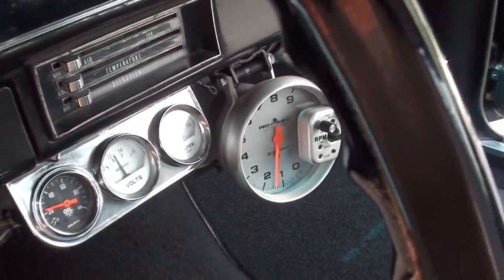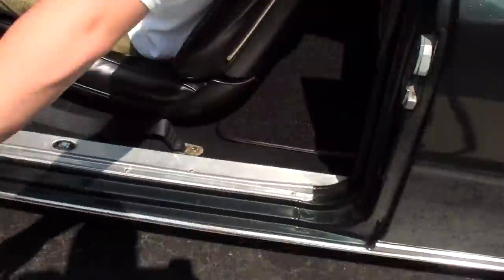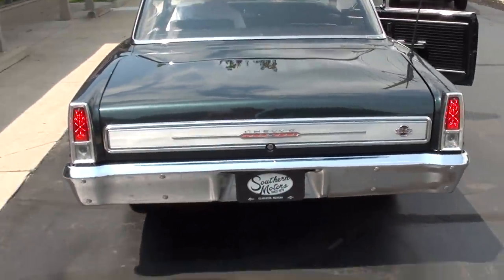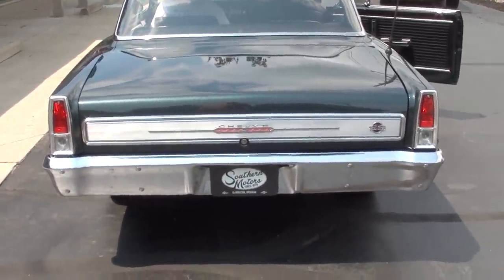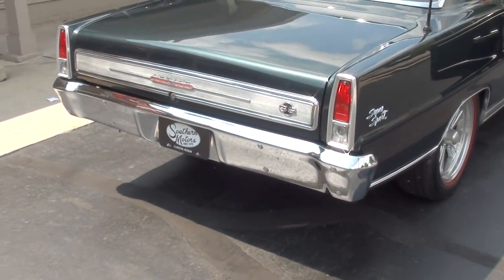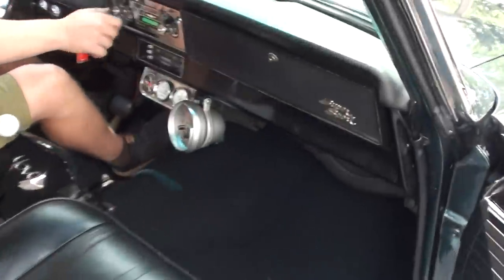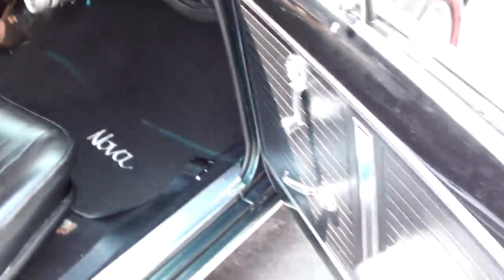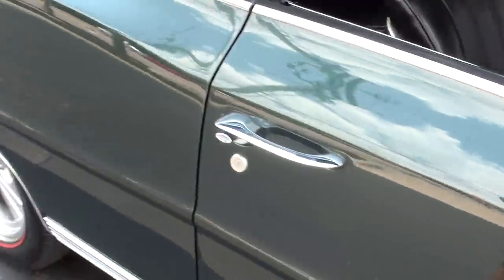The tach's not working, but all your other gauges are working. It's got LED tail lights. Nasty little cam to it — this thing gets its RPMs up quick and it runs. Radio works. The blower motor is a little dirty but it does work.